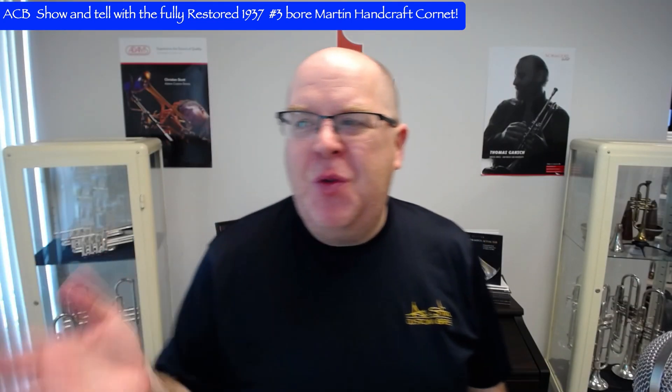Hey everybody, it's Trent Austin from Austin Custom Brass. I hope you're having an awesome 4th of July weekend. It's actually the 5th of July and everything's closed, but I'm here at work trying to get some work done and do some of these videos. Thanks so much for your great support of the shop — we simply couldn't do it without you. If you have a suggestion for a future mini lesson or show and tell, please post them in the comments.